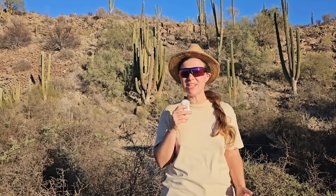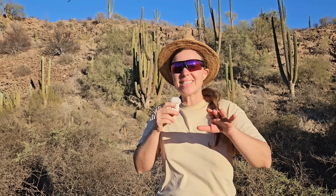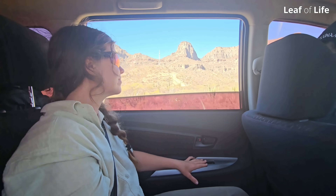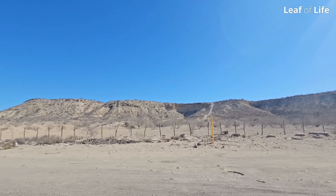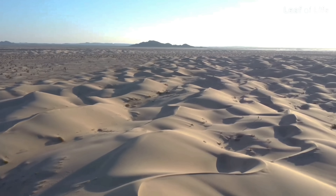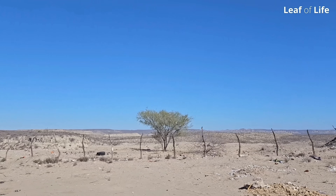How do you turn lifeless desert sand into highly productive soil that doesn't even need watering? To find out, we traveled to a remote part of the Sonoran Desert, one of the hottest and driest areas in North America and in the whole world. Shockingly, we drove through parts of this desert that have not seen rain for years.